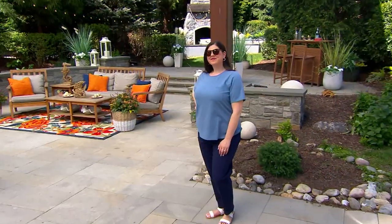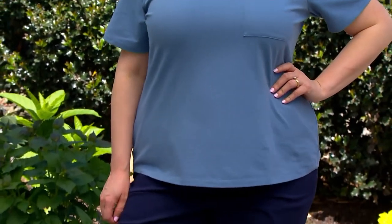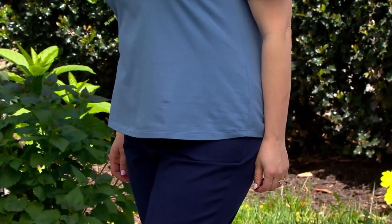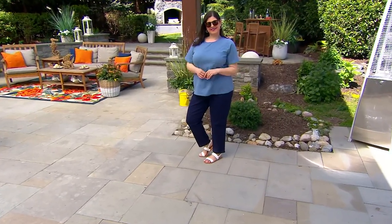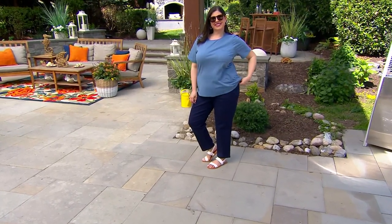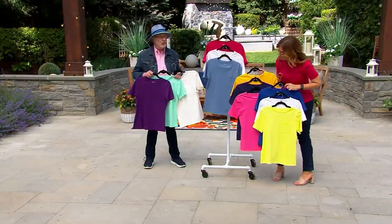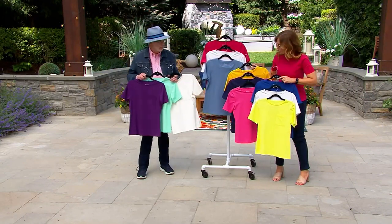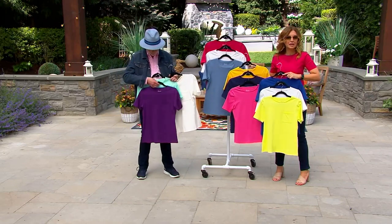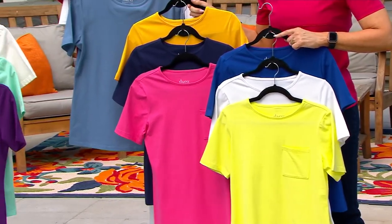They're easy to layer with, easy to wear on their own. We give you waist shape — we don't send out boxy tees unless we say they're oversized. They're problem solvers. You wake up in the morning, you're busy, you have children, you're running late — to have little tops like this readily available in several colors makes it easy to just get dressed, get out the door, get on your way. If you get one or two sets, this is what your closet looks like: instant stress relief.